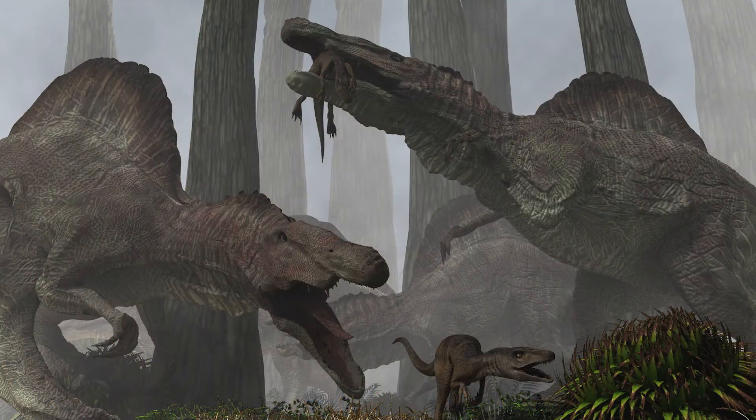Spinosaurus is a giant dinosaur that is 12 to 18 meters long and weighed nearly nine tons.